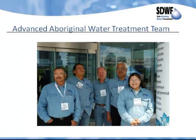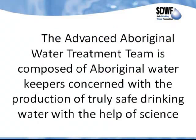You can actually see some of us in the Advanced Aboriginal Water Treatment Team here. To the left is Robert Niepetang, then Tony Steinhauer, then myself, then Bob Pratt, and Roberta Niepetang is to the right. The Advanced Aboriginal Water Treatment Team is composed of Aboriginal water keepers concerned with the production of truly safe drinking water with the help of science.